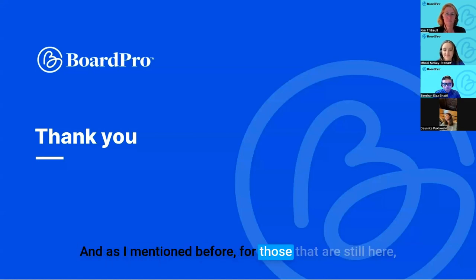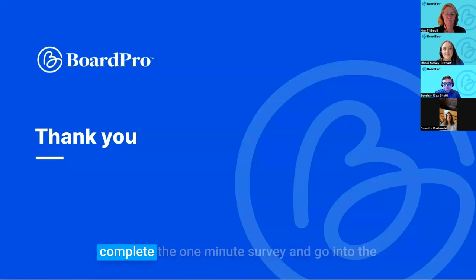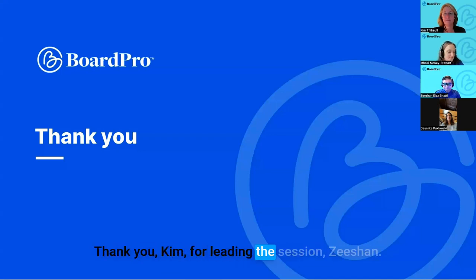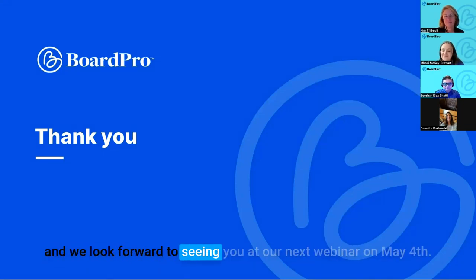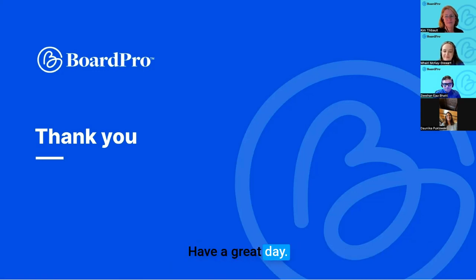Very shortly you'll receive an email with a video of today's webinar and the presentation slides. For those still here, don't forget to complete the one-minute survey as you leave and go into the draw to win our gift hamper worth $400. Thanks everybody for attending — I hope you enjoyed our session. Thank you Kim for leading the session, and Zishan, Vari, and Danika for your great conversations. We look forward to seeing you at our next webinar on May 4th.